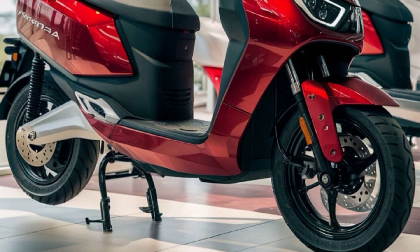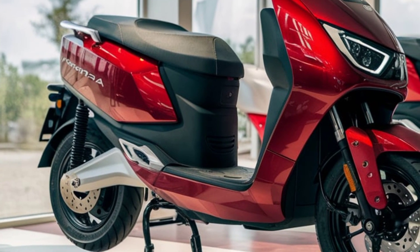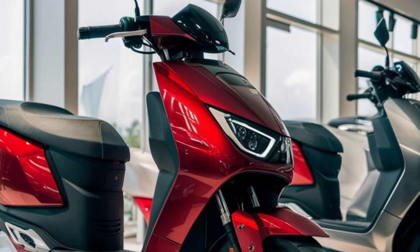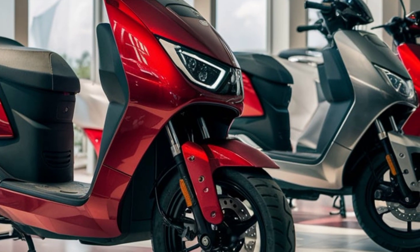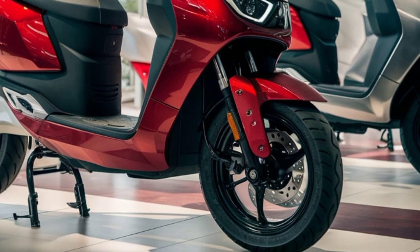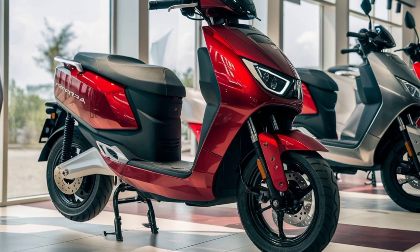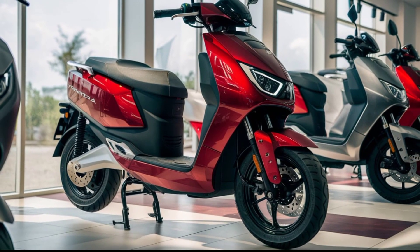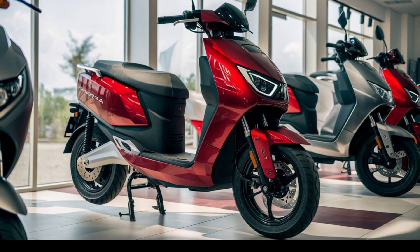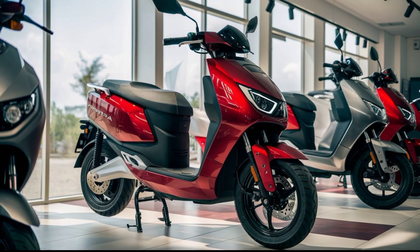From a financial perspective, the Troyari presents a compelling case for cost savings. Its maintenance cost is remarkably low, averaging around ₹0.06 per kilometer. This affordability, combined with the elimination of fuel expenses, positions the Troyari as a cost-effective alternative to traditional fossil fuel-powered rickshaws. Operators can expect reduced operational costs, leading to improved profitability over time.